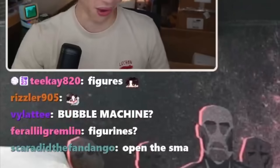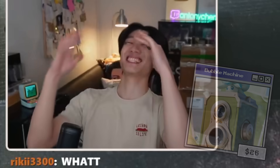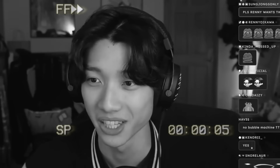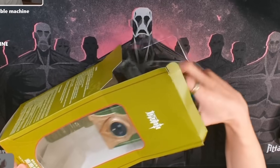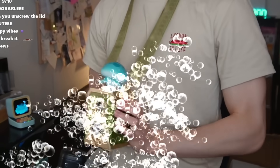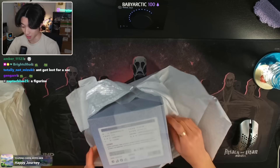It's the freaking bubble machine! You guys kept complaining about missing the bubble machine. Let's open it up — oh my god, it's supposed to look like a camera and it has the little fungi guy on top. Hey, this is pretty cute! Not a bad purchase, chat.